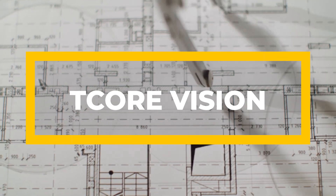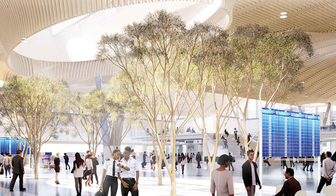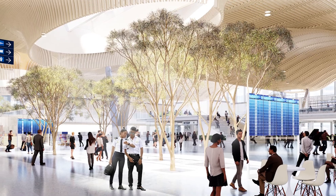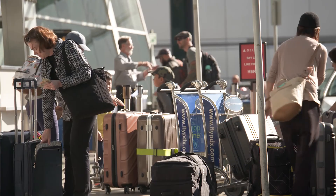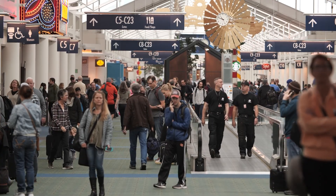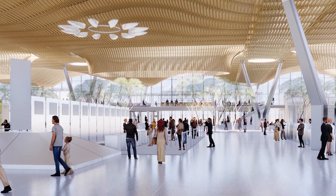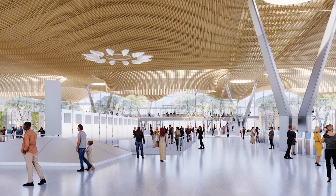ZGF was brought on initially to look at remodeling the ticket hall, and in that process the port started to evaluate what their longer-term needs were and the investment they might be putting into the ticket hall that might not address all of their issues. There could be a seismically resilient structure put over the existing building, which would allow operations to continue throughout the construction process, and then ultimately portions of the existing structure would be either removed and replaced with new structure or upgraded seismically so that they wouldn't fail in a major seismic event.